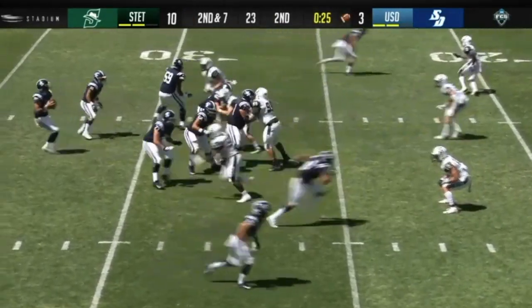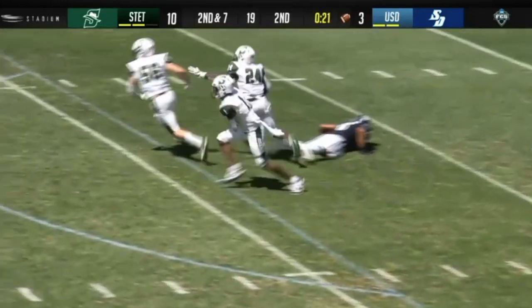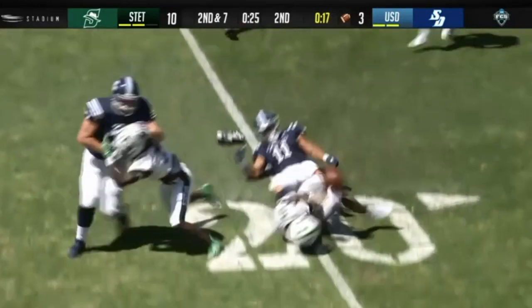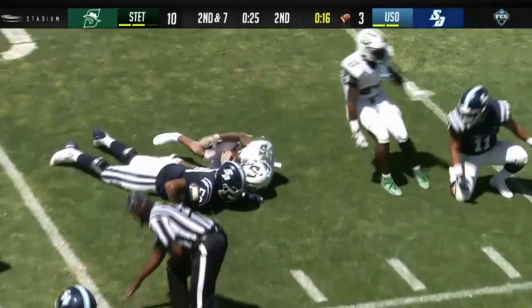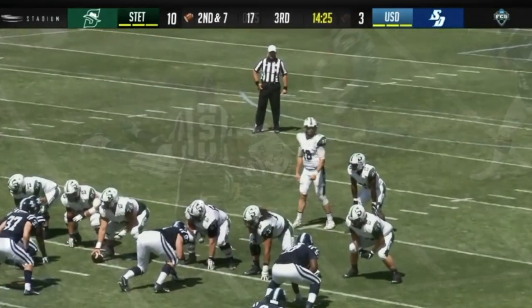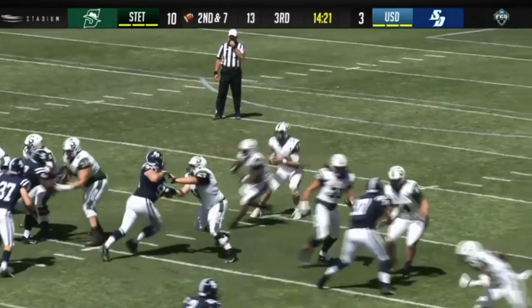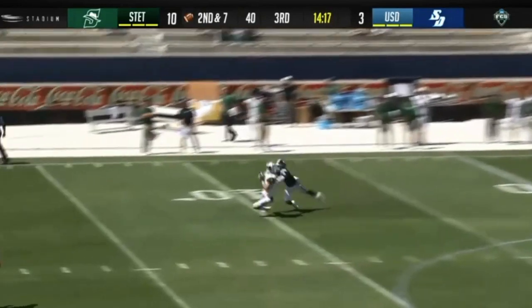Ball at the 26-yard line, second and seven. Randle throws again — it goes off Badari's hands, it's picked off, right down to the 10-yard line. Another interception for Littlejohn, his second of the day, deep in Stetson territory. Stetson forcing two interceptions and a fumble recovery — or else this could have been an obviously different contest.